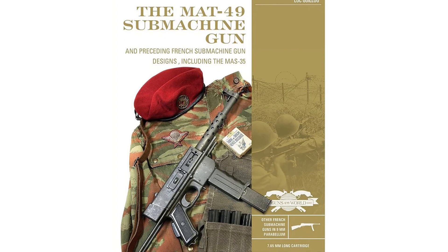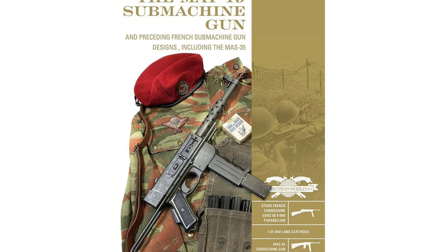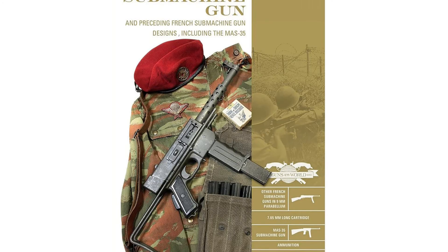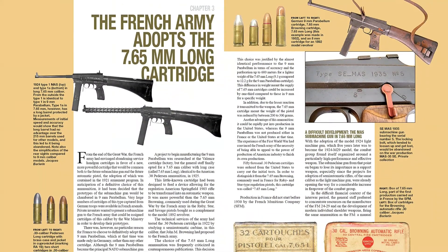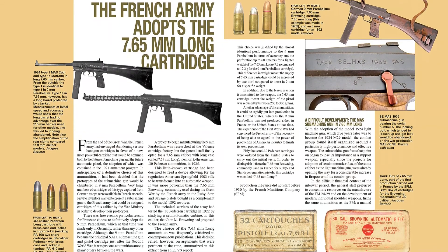The French Model 1949 9mm submachine gun is most closely associated with France's decolonization campaigns, including Indochina and Algeria. The MAT-49 is a simple, robust, compact, and reliable weapon that was used throughout Europe, Asia, and Africa.